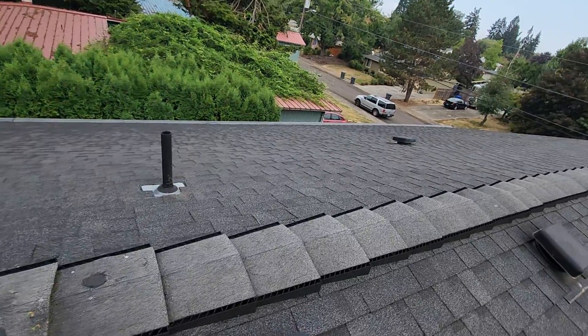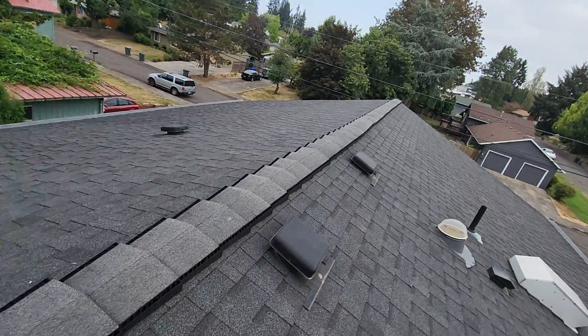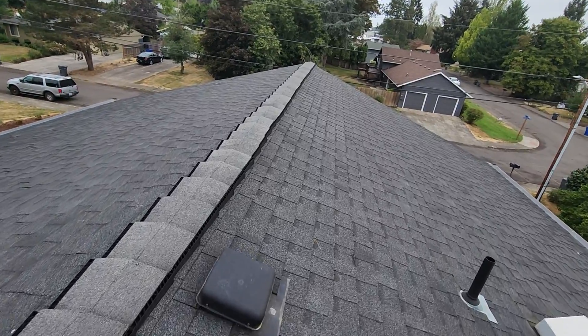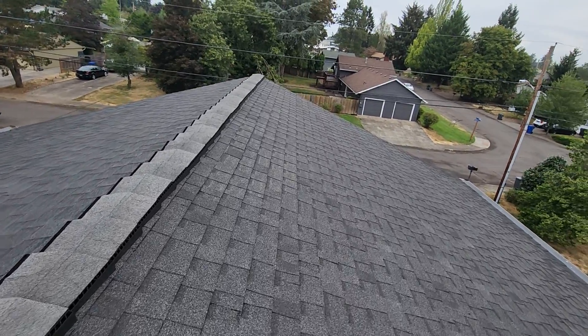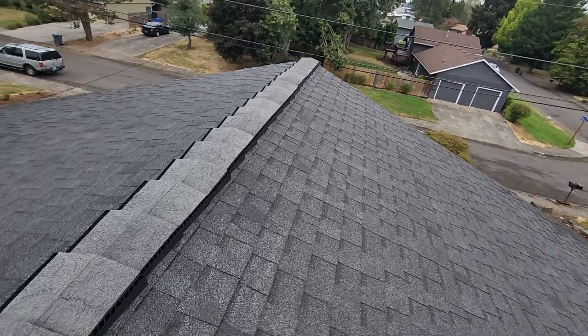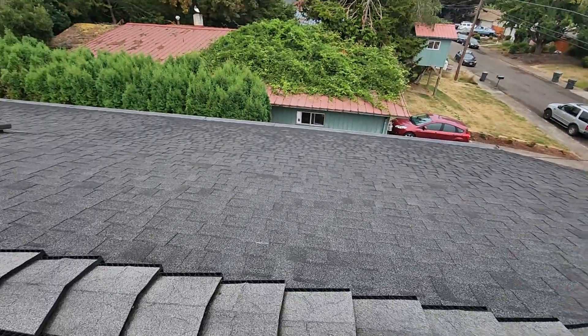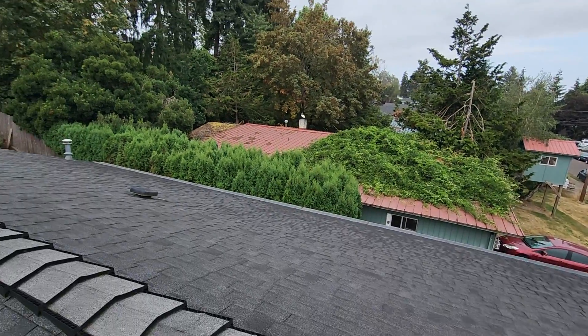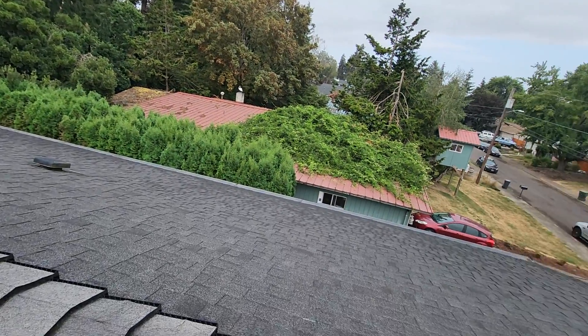Eric Halusik with All Corners Home Inspections. This is the roof evaluation for this single-family home here in Kaiser, Oregon. As with all the videos in this report, we would request that you view this video as supplemental to the written version of the report to which this video has been attached. At the time of inspection, there were a number of reportable challenges with this single-family home's gable-style roof. We'll do our best to detail those challenges here in a moment.